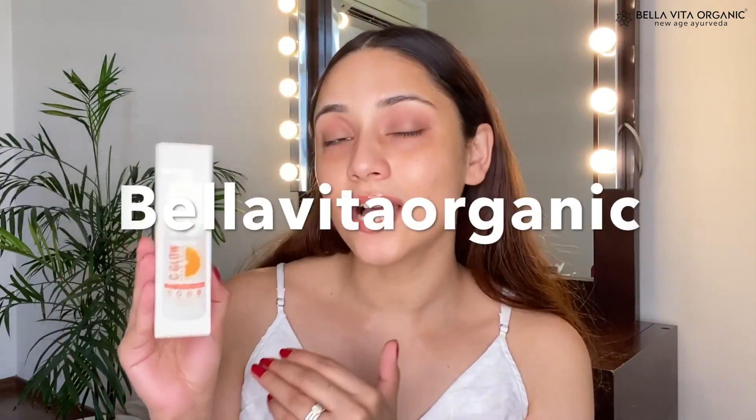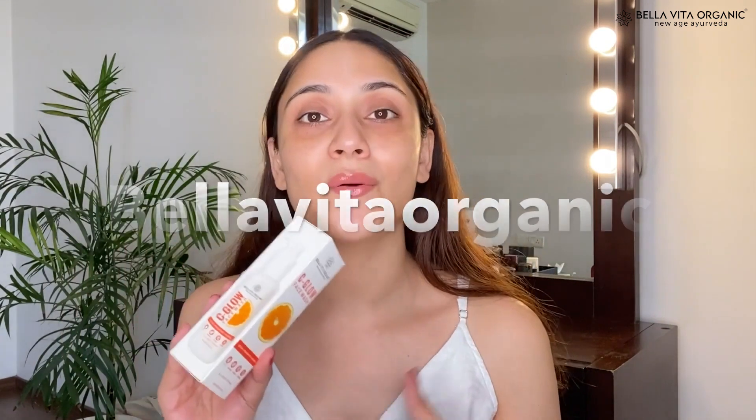Hi guys, this is Nidhi and welcome to my channel, Get Gorgeous with Nidhi. In today's video I'm going to talk about some skincare products. I recently got a lot of DMs asking about skincare recommendations — a lot of you want to know products which are more organic and have natural ingredients. I recently came across this brand called Bella Vita Organic. Their products are organic and ayurvedic, as the name suggests, and they have the goodness of natural ingredients.